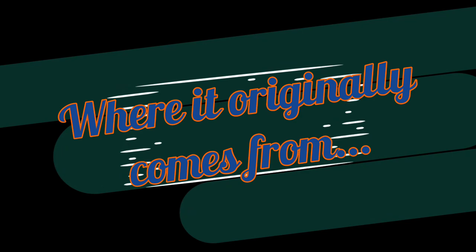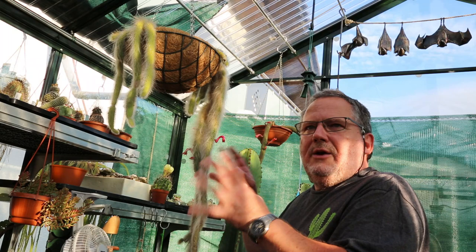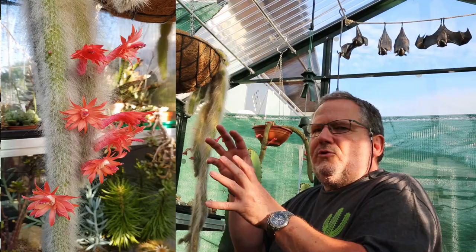The monkey tail cactus originally comes from areas in Bolivia, where it grows on steep rocky cliffs overlooking jungle vegetation. So it'll be clinging onto rocks, growing in crevices in the rocks, and hanging off these large rocks and cliffs.